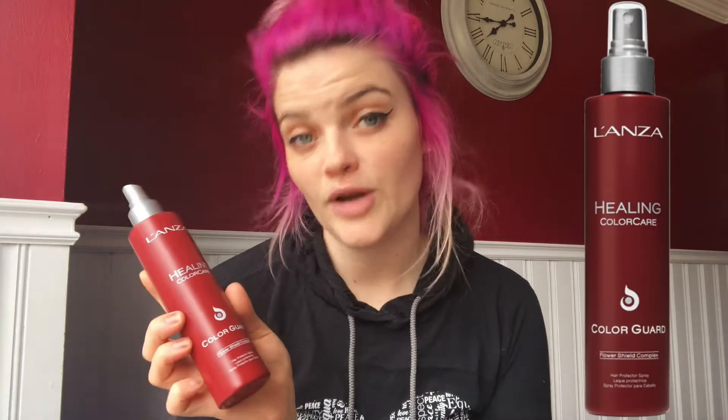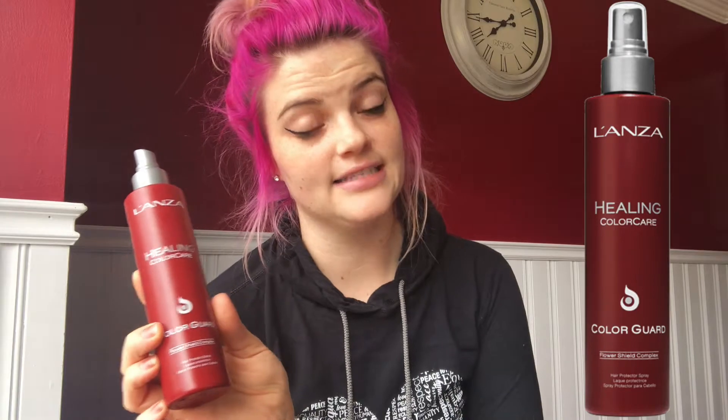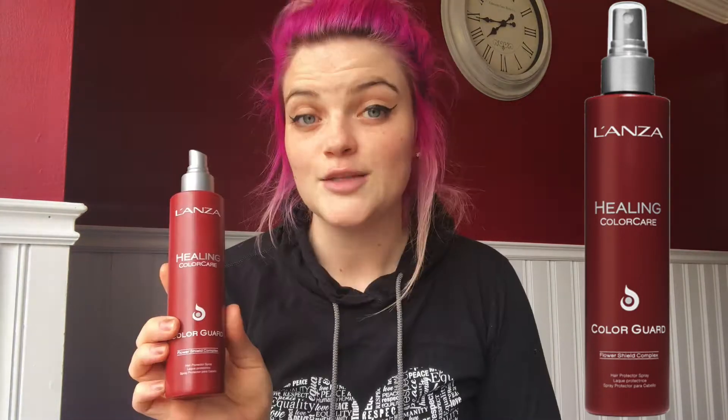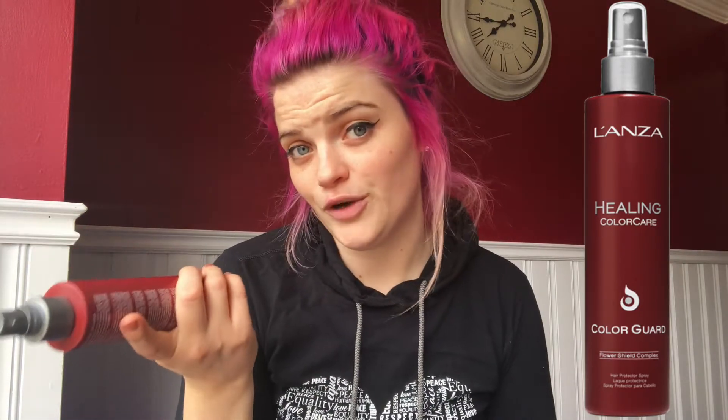Just before I shampoo, I'm going to mist the Colour Guard all over. This spray creates a barrier on your hair to prevent any pigment washout. It also has triple UV protection, up to 500 degrees of heat protection, and antioxidants that guard against color fading. It's great before you wash your hair, before you head out in the sun, or before any heat styling like a flat iron or curling iron. It's a secret weapon if you've got a vibrant color like mine. So just a light mist all over — and now I'm going to wash my hair. I shampooed in very cold water, which is another secret to keeping vibrant color from fading.